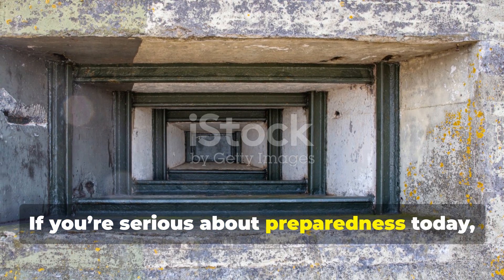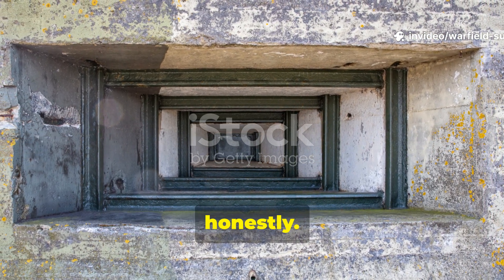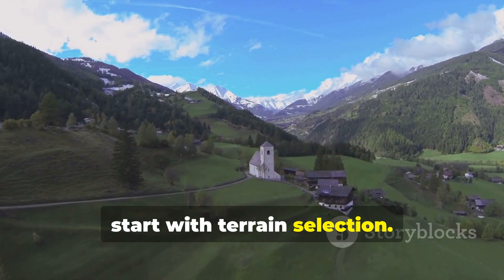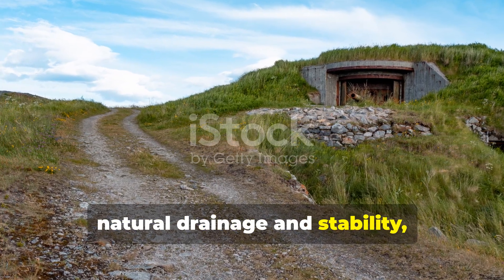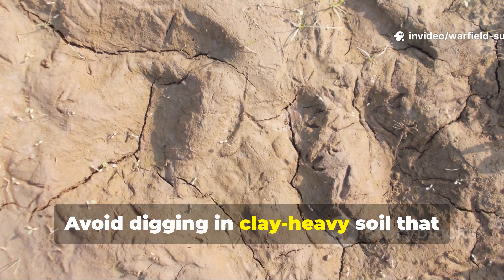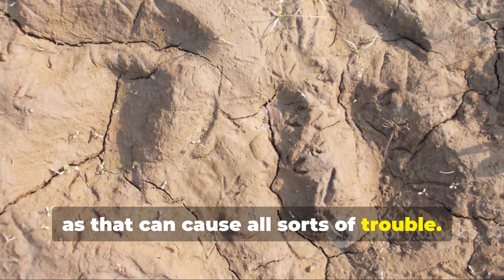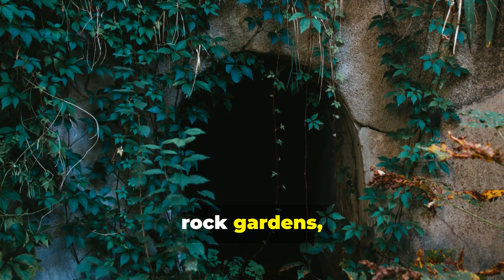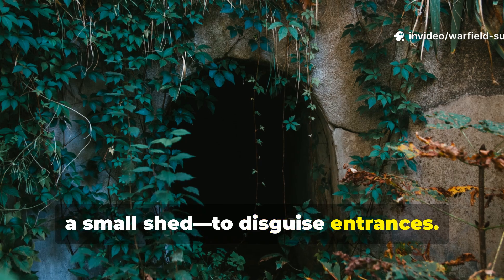If you're serious about preparedness today, these designs still have a lot to teach. First, start with terrain selection — high ground near a slope gives you natural drainage and stability. Avoid digging in clay-heavy soil that traps water. Use natural camouflage: shrubs, rock gardens, or even a small shed to disguise entrances.